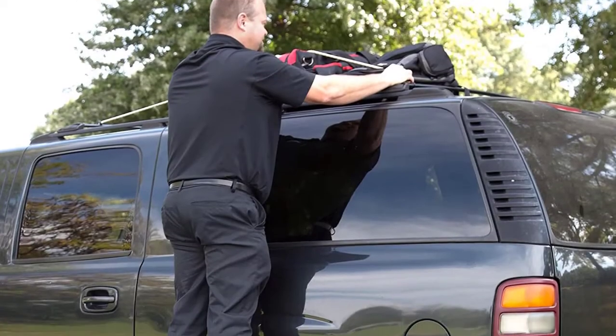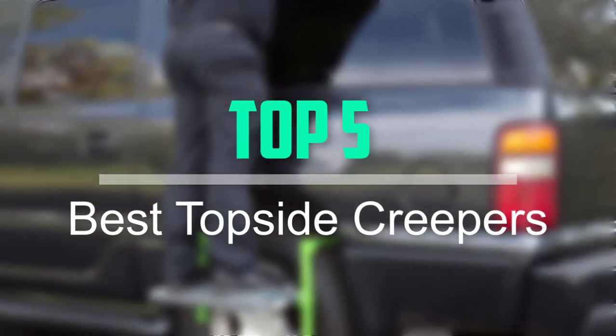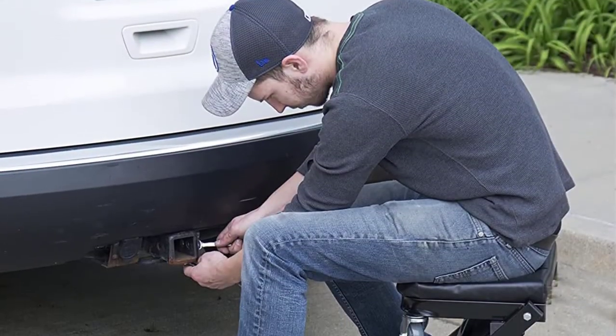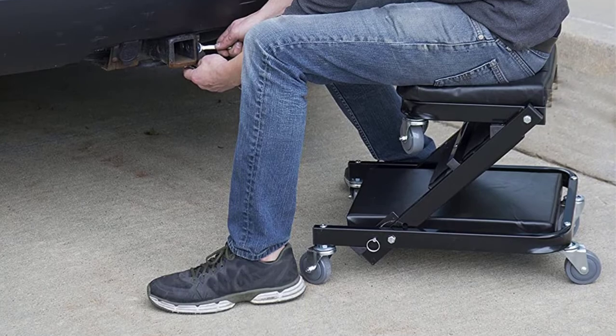Hello everyone, welcome back to our new video. In this video, I will give you more information about the top 5 best topside creepers that are available on the market. I tried to make popularity, quality, price, durability, user opinion and more.